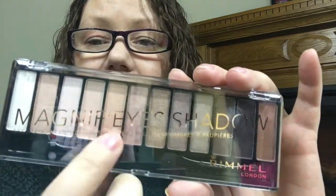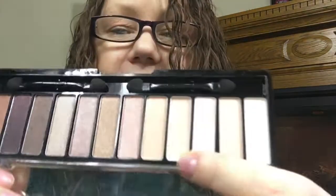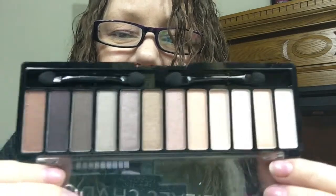This is Rimmel — the Magnifies Shadow eyeshadow contouring palette. Magnifies — that's pretty clever. Let's see what Rimmel has to offer. Oh wow, these are pretty colors. There's only one matte shade, right here — the rest are all shimmer and satin. This will probably go in a giveaway. It's a pretty big palette — 12 shadows. You've got everything from really light to really dark, so that's pretty good.